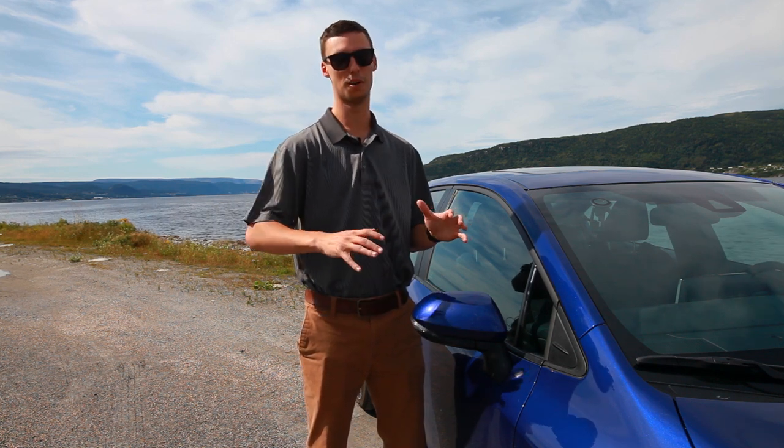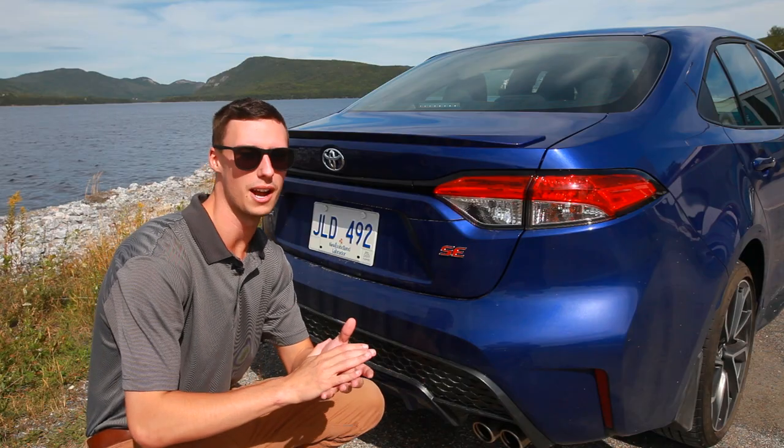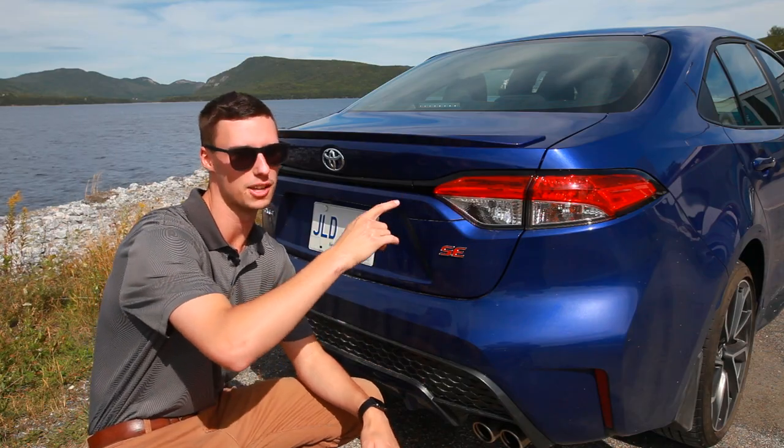As an added bonus, blind spot monitoring is available on all models except for the L. Coming around into the back, we have the LED taillights and stoplights with a smoky tint.